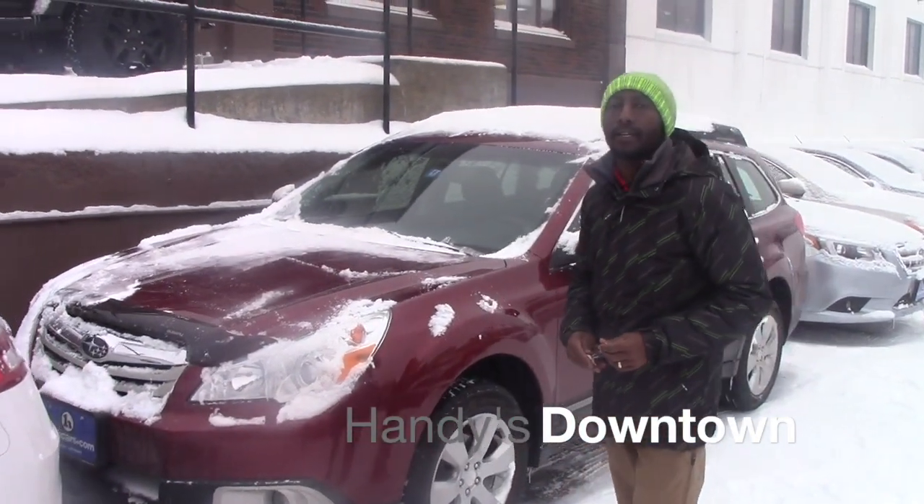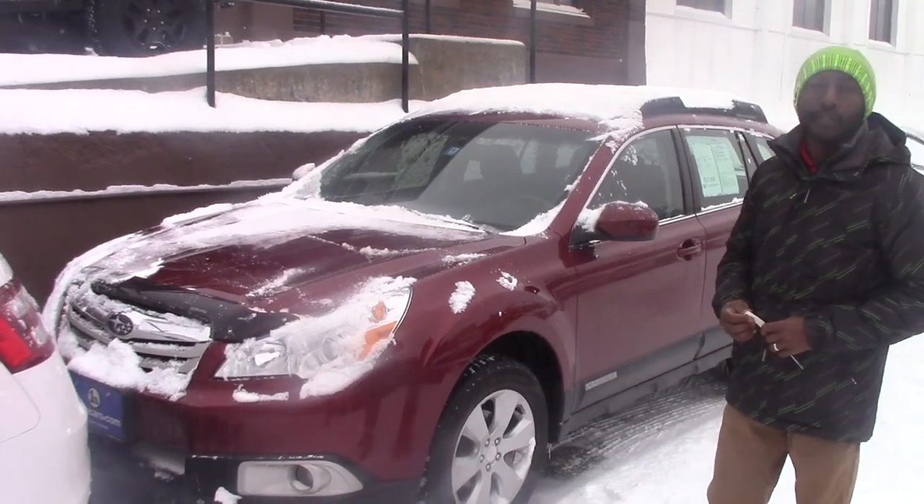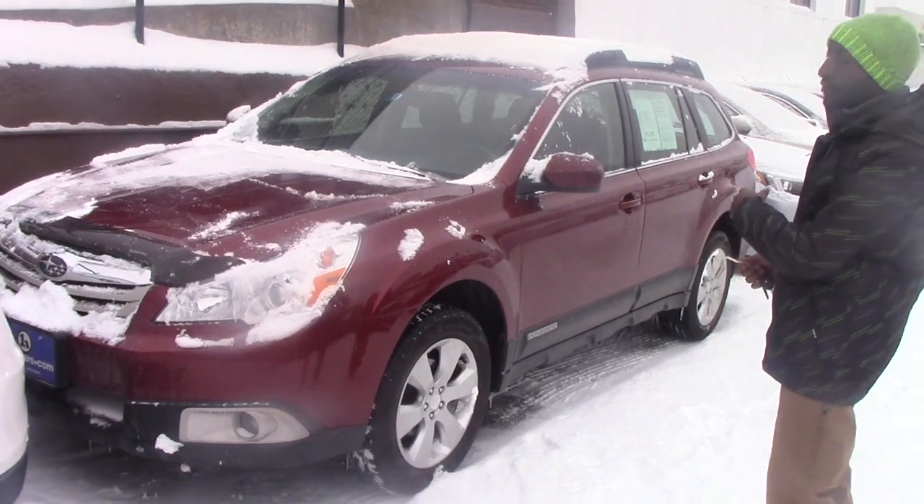Good morning Kim, this is Jamari here at Henderson Town. Thank you for inquiring on the 2012 Subaru Outback. This is a nice and clean vehicle. I want to send you some quick information.